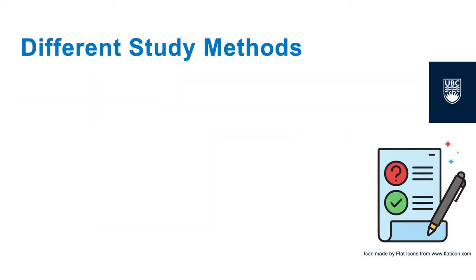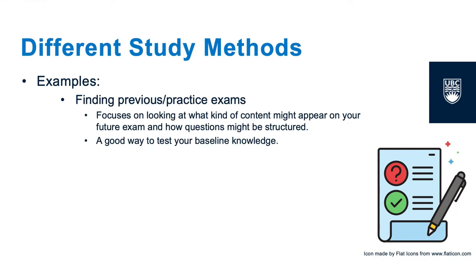Many students find testing themselves to be an excellent way to prepare for exams and learn their class content. One way to use this study method is by finding practice exams or previous exams for your class, so that you can see what material from classwork was focused on in the past, which can give you a general idea of how exam questions will be structured.